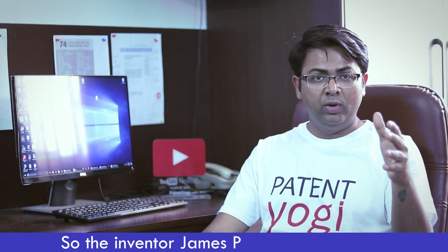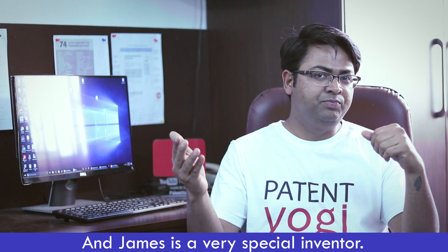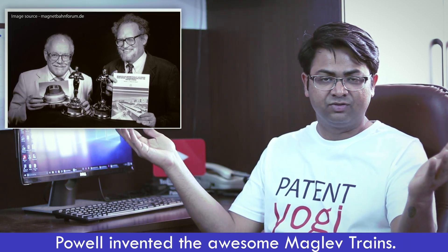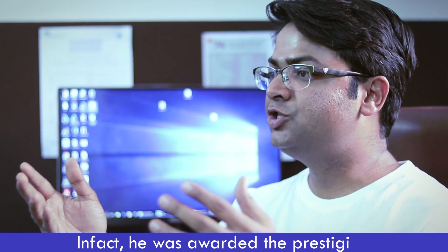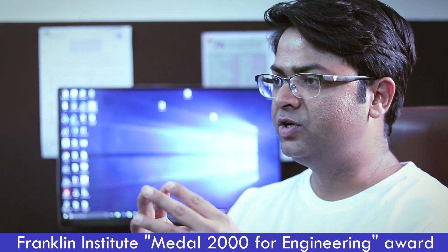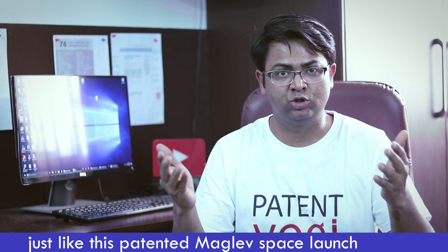So the inventor James Powell has basically redesigned Hyperloop to launch space vehicles, which sounds awesome. And James is a very special inventor. In the 1960s, along with his colleague Gordon Danby, Powell invented the awesome Maglev trains. In fact, he was awarded the prestigious Franklin Institute Medal 2000 for Engineering Award for his work on Maglev trains. Now even at age 60, Powell is inventing awesome stuff, just like this patented Maglev Space Launch System.